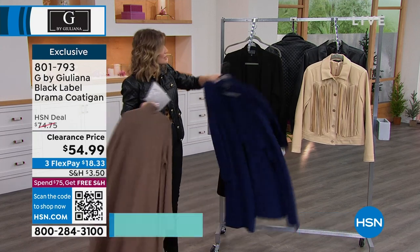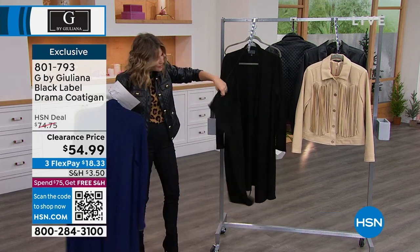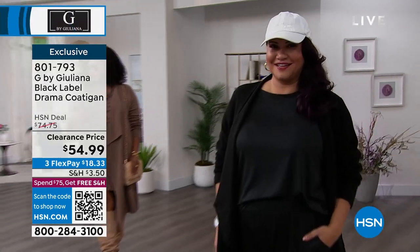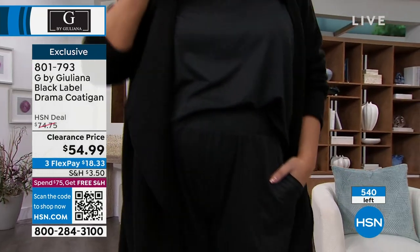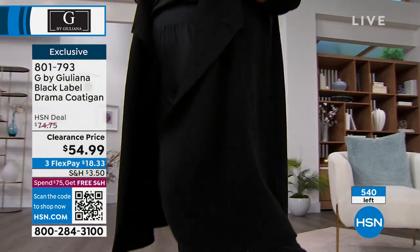What's nice about it is how this cascades down. It gives it a little bit more oomph — a little bit more of a high-end feel. The cascading makes it very, very chic. And I love all these colors.